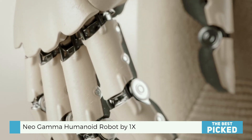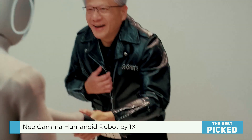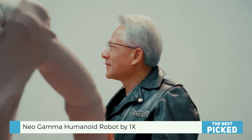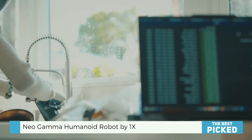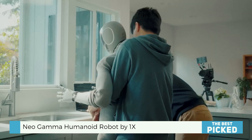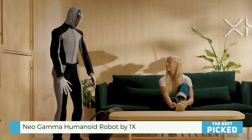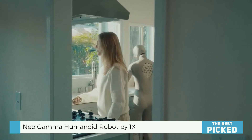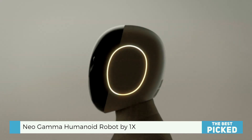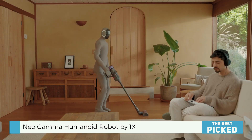But here's the catch — the demo didn't say a single word about how the robot was being controlled. If a robotics company doesn't specifically say their robot is doing things autonomously, you can probably guess it isn't. That's just the rule of thumb in this world. To be fair, 1X has shown its other robot Eve doing autonomous tasks before, so there's hope — but with Neo Gamma, we're still waiting on the fine print.